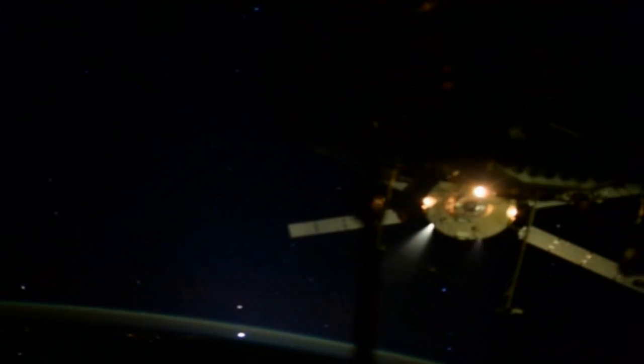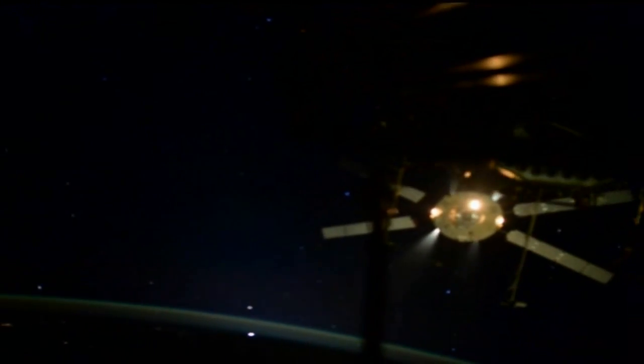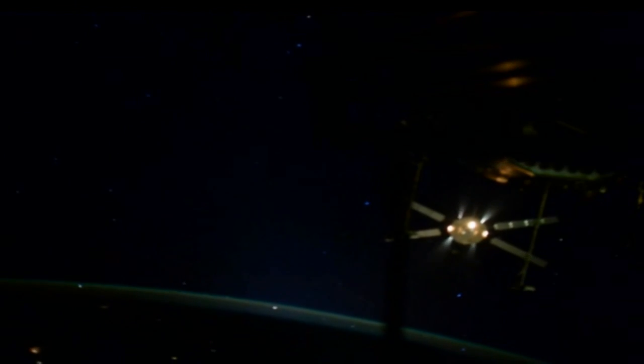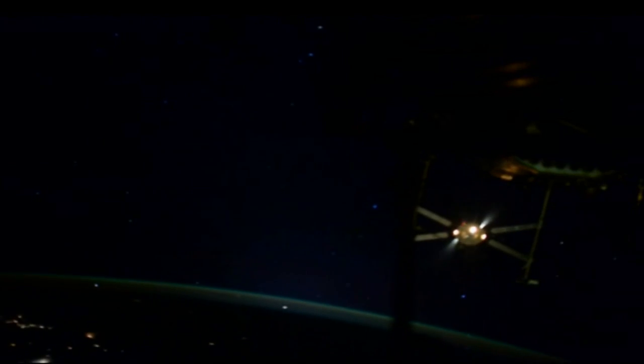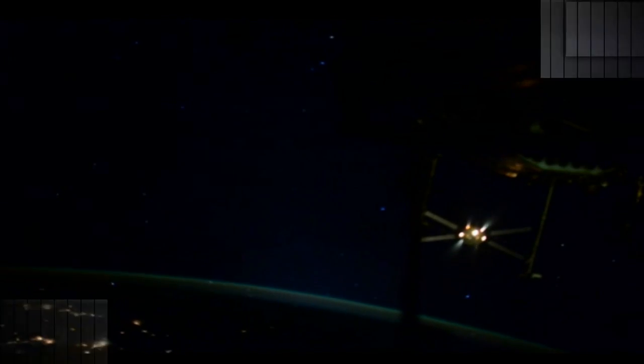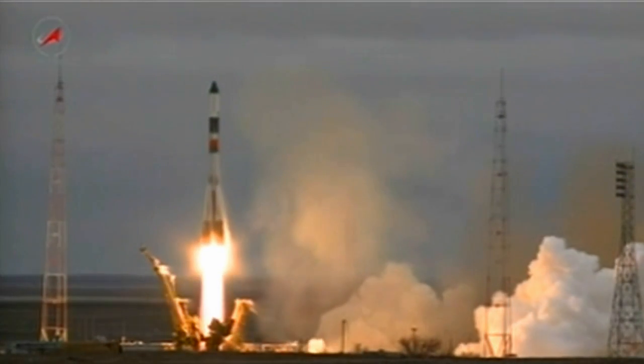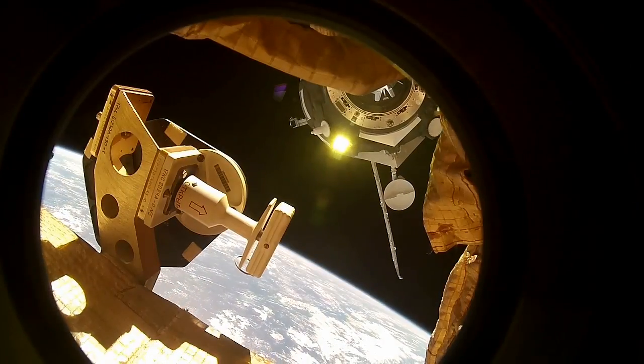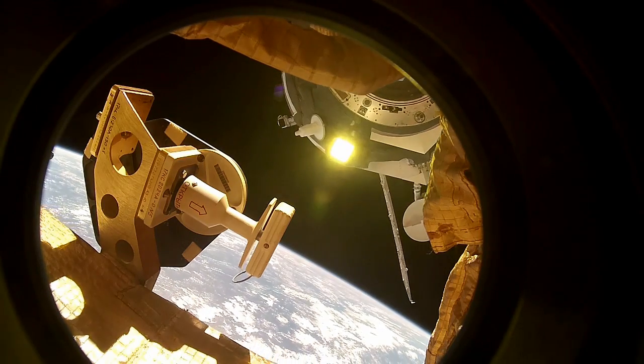Europe's fifth and final automated transfer vehicle took a fiery path back through the Earth's atmosphere on Sunday, bringing a triumphant end to its mission and an end to the European space freighter's role in supporting life in space. And without slowing things down, the Russian Progress 58 launched and docked on Tuesday, bringing more than three tons of supplies to the Expedition 42 crew.